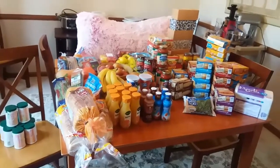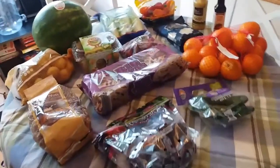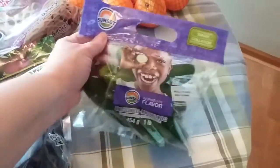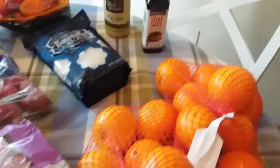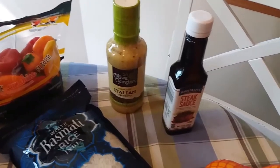Now I'll show you what I grabbed real quick at Aldi. At Aldi it's mostly fruit — I grabbed some plums, more of the baby cucumbers because my kids just eat them like crazy, some more oranges the kids have really been asking for, some steak sauce since we were out, and they had Olive Garden Italian dressing so I decided to give that a shot.